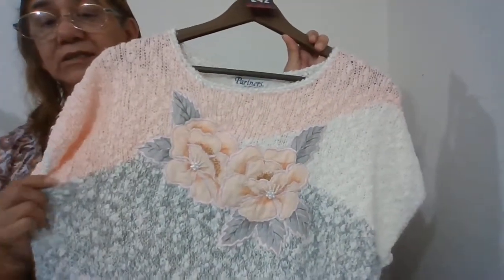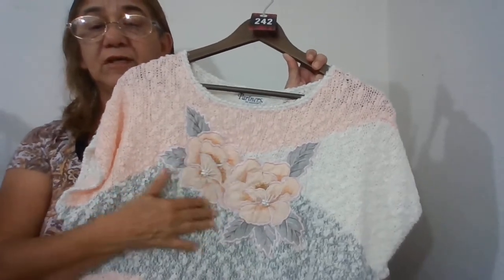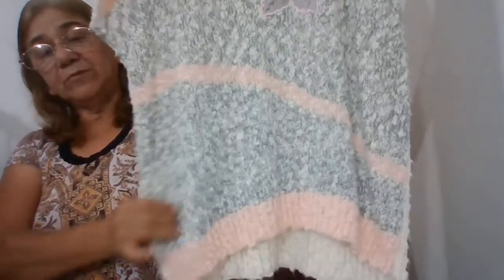Another one is number 242 — Partners by Mervyn's, 100% acrylic, made in Korea. It's a pretty knit rose applique with pearl accents, full pearl. Real pretty sweater, size medium.